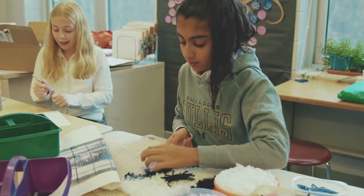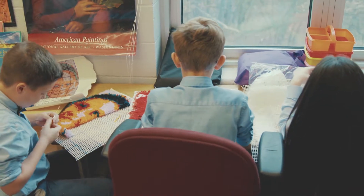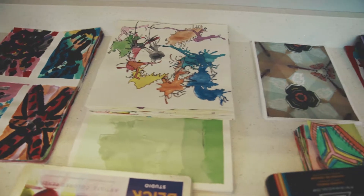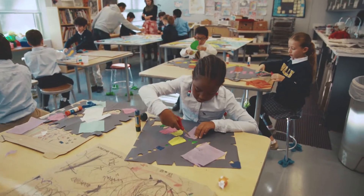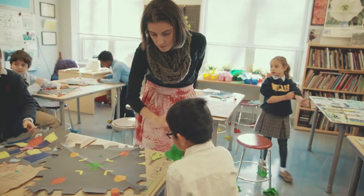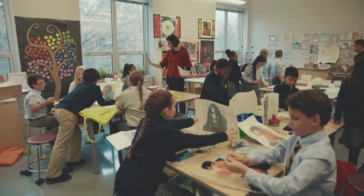For example, fifth graders work on a long-term latch hook rug project which they create the designs for themselves. Everything we make is student created, so no project looks exactly alike, because we appreciate that children are individuals. While I can give them very important lessons in craftsmanship, art history, and aesthetics, my job is to make sure they have those foundations so they can go on to become meaningful art makers and art appreciators.